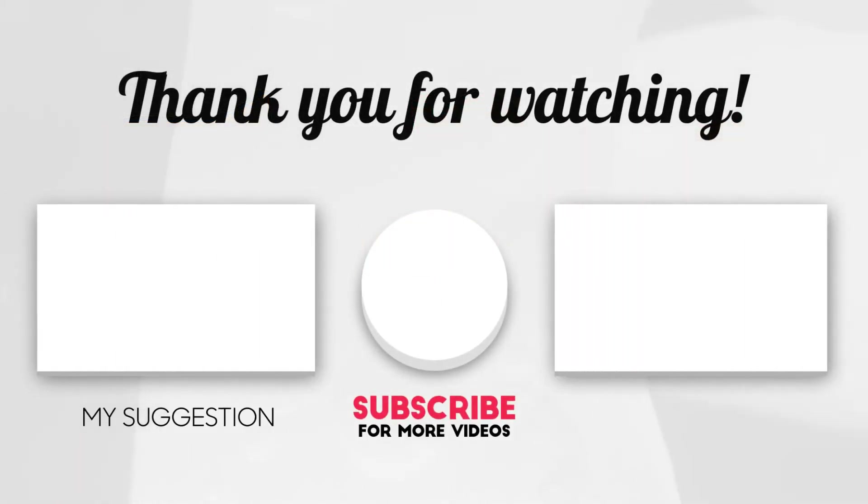Share this video with your family and friends to help others. We would love for you to subscribe to our channel and help us continue to deliver quality videos.